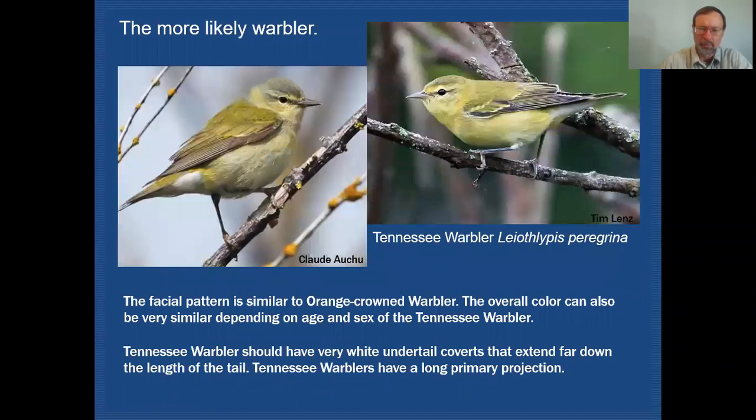Here's the Tennessee warbler between orange-crowned and Nashville — this is a much more likely warbler to see. You can see that it has a very plain facial pattern with a few features: a weak supercilium and a weak eyeline, which it shares with orange-crowned warbler. It is very greenish-olive on the back, and if you get individuals like this one — a first-year female — you're going to see a lot of yellow on the underparts, and this is what's going to make for some confusion with the orange-crowned warbler.